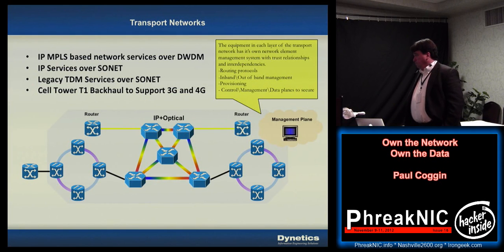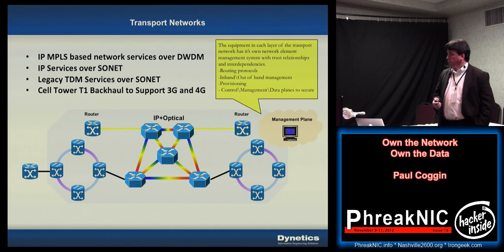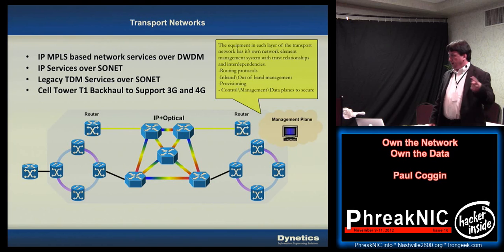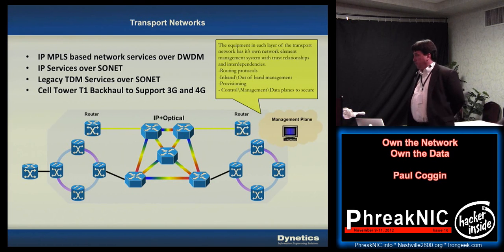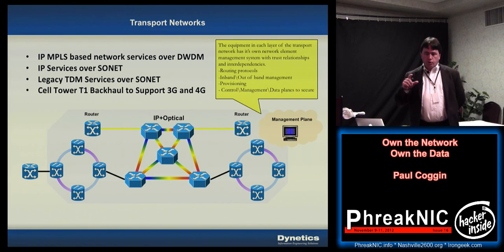Here's an example of those trust relationships and interdependencies — a transport network like the cloud we were looking at on the previous slide. This is a transport network where you might have high-end routers doing MPLS routing and DWDM breaking out different frequencies of light to run across your fiber. You might have one fiber with 80 different lambda light frequencies being multiplexed across that backbone, and you could also be doing backhaul.